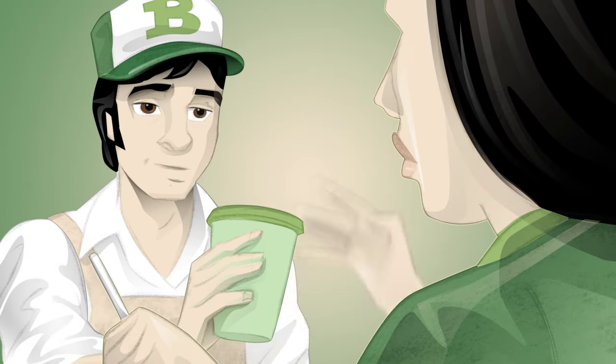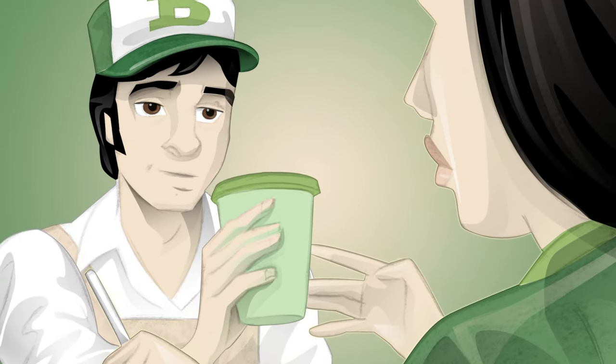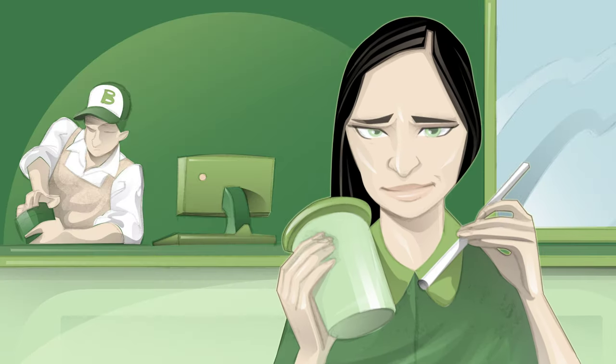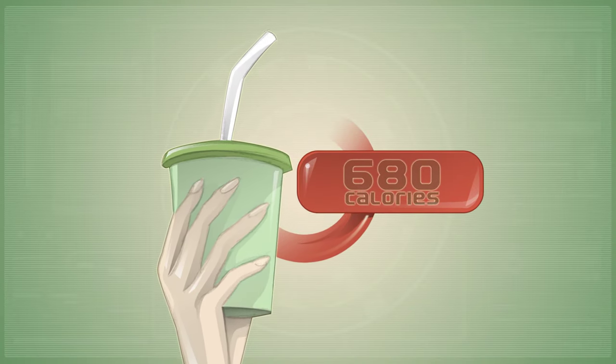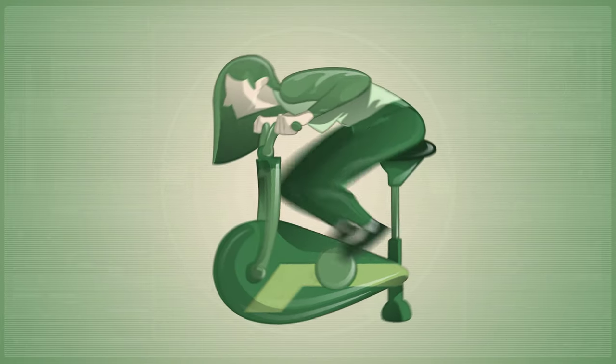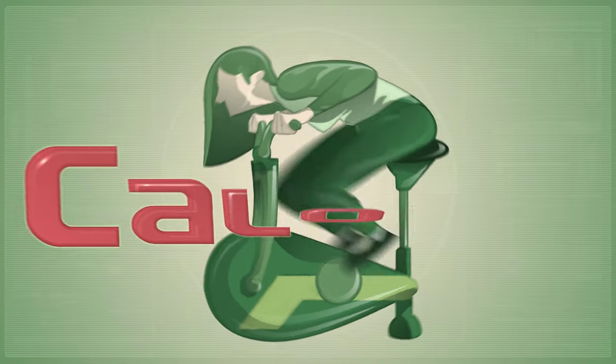A lot of us should pay more attention to nutritional values. For example, you might love having a caramel iced coffee every morning. But if you look at the nutritional info, a large caramelized coffee from a leading fast food chain has 680 calories. You would need to spend an hour biking at high speed to burn those calories off. So what exactly is a calorie?